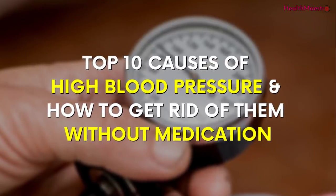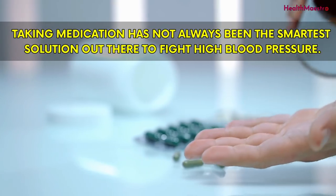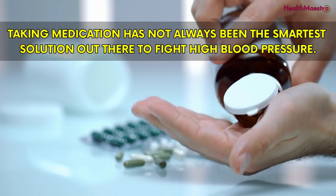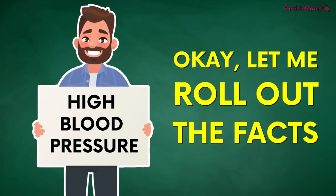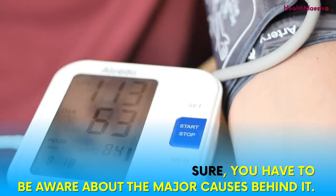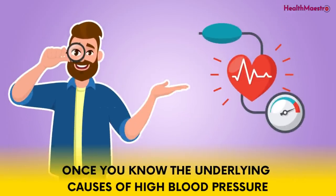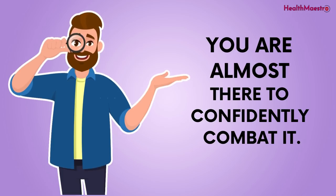Top 10 Causes of High Blood Pressure and How to Get Rid of Them Without Medication. Taking medication has not always been the smartest solution to fight high blood pressure. To fight high blood pressure, you have to be aware of the major causes behind it. Once you know the underlying causes, you are almost there to confidently combat it.